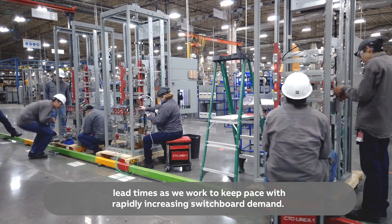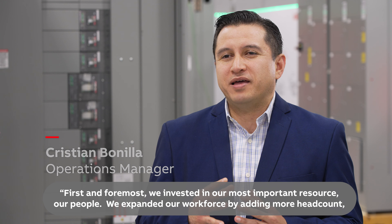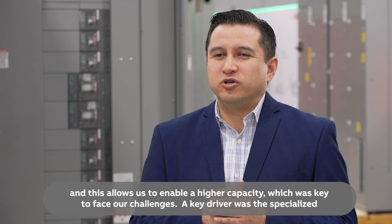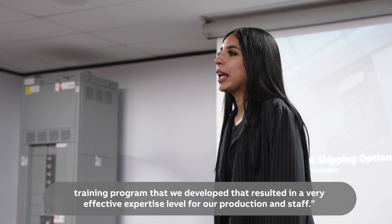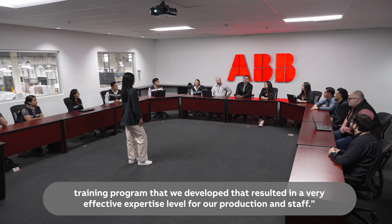First and foremost, we invested in our most important resource — our people. We expanded our workforce by adding more headcount, and this allowed us to enable a higher capacity, which was key to face our challenges. A key driver was the specialized training program that we developed, which resulted in a very effective expertise level for our production staff.